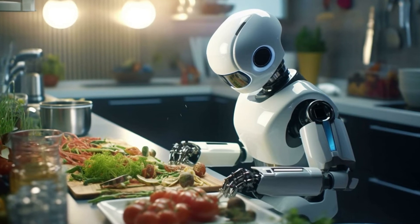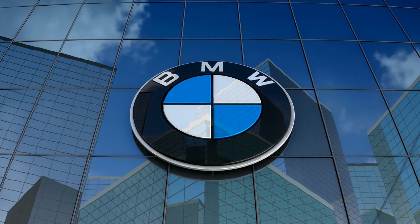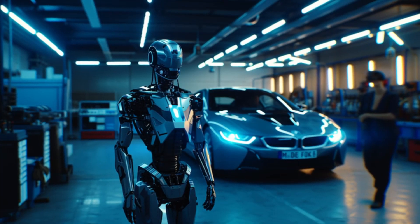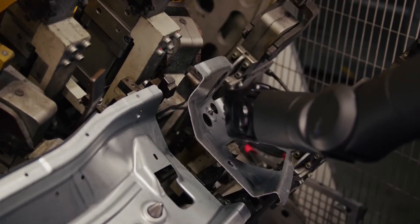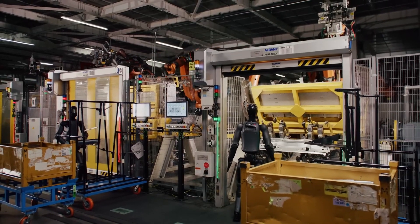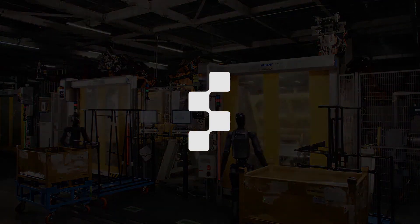But let's see where the future takes us. Figure has also partnered with BMW to test robot functionalities in automobile manufacturing. Earlier this year, they deployed a robot in a BMW plant in South Carolina, successfully demonstrating that the system can function in an industrial environment and learn basic tasks. The humanoid successfully inserted sheet metal parts into specific fixtures, which were later assembled as part of the chassis. No matter which direction Figure chooses, their humanoid robots will continue to revolutionize the AI world.